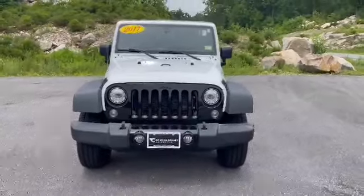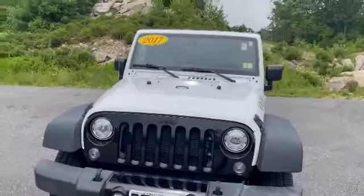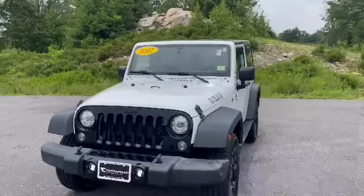Hey everyone, this is Dayton from Contemporary Automotive. This is a 2017 Jeep Wrangler Willys two-door.